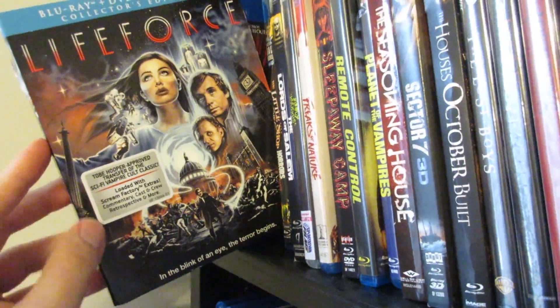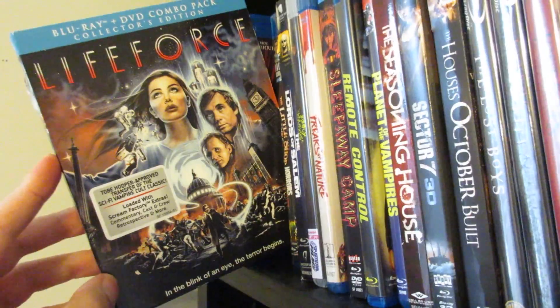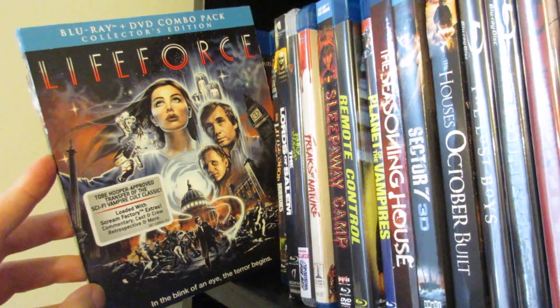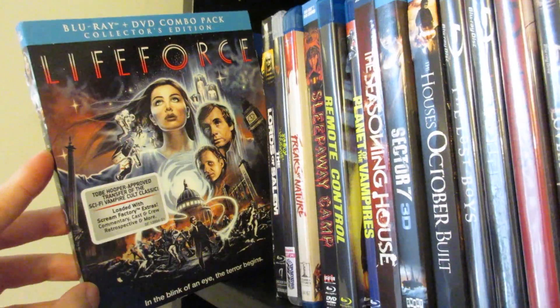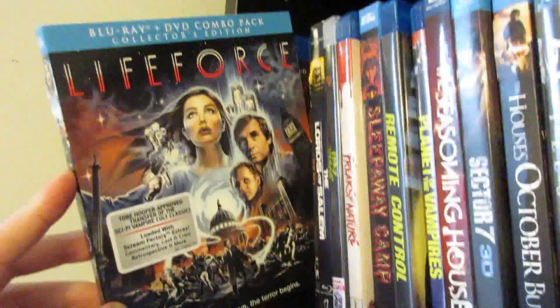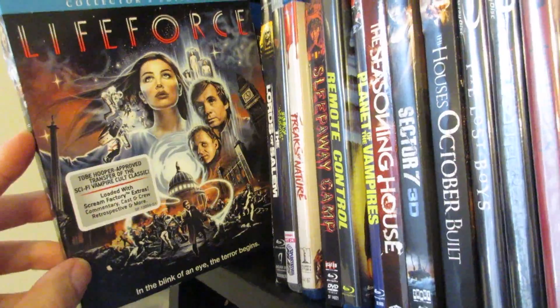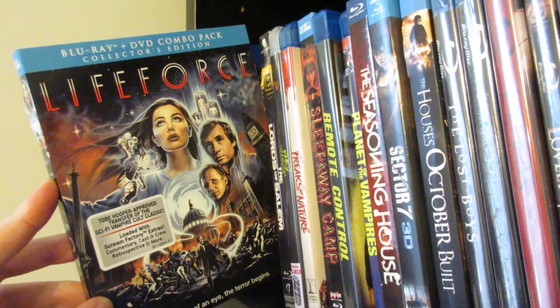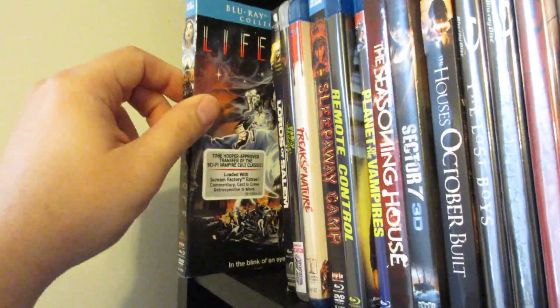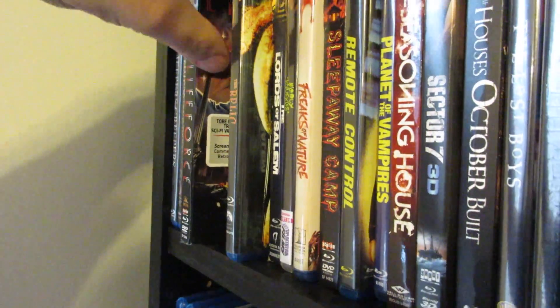Next up is Life Force. Love this movie — outer space vampires with the super hot chick. Really great effects and a great cast, including Captain Picard. I know this edition is out of print because the slipcover is the first release of it, and it goes for ridiculous money — I remember seeing like $75 or $80 for it. But I love the movie. Thankfully I got it when it first came out. Directed by Tobe Hooper of course.